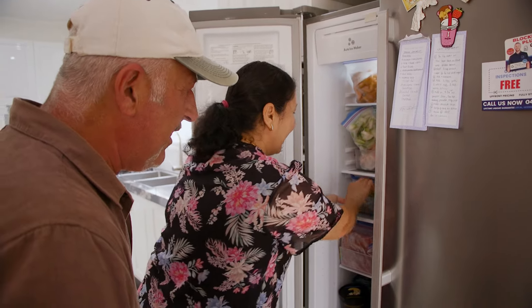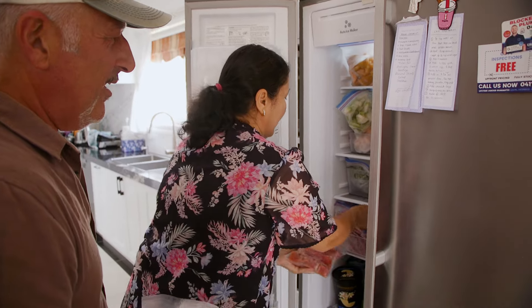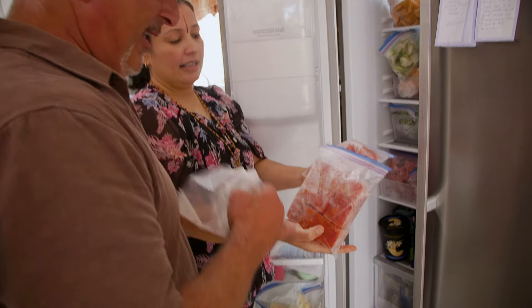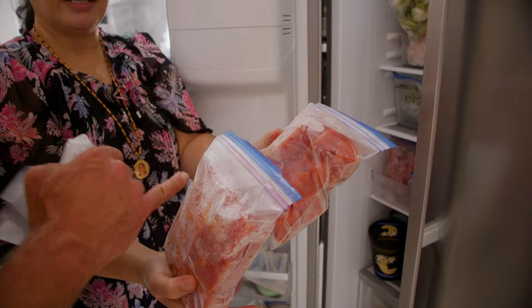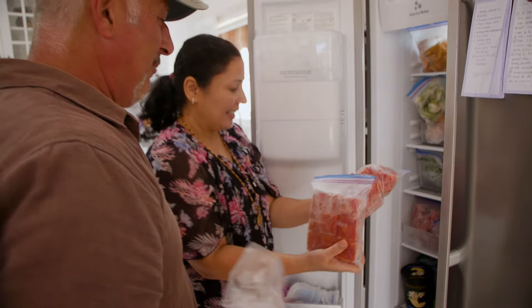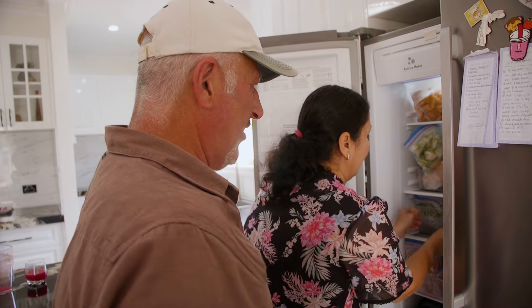I see tomatoes in there — yes, you've got tomatoes frozen in there. So if you can't use it all, freeze it in cubes — big cubes, small cubes — so you portion it and know how much to use. Impressive! So from the garden to the fridge and into the kitchen when you need it.